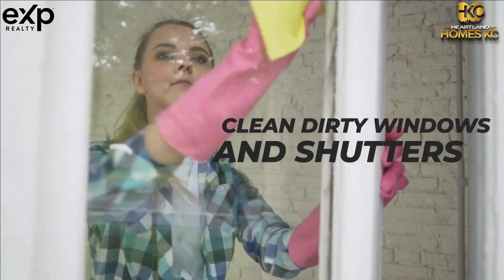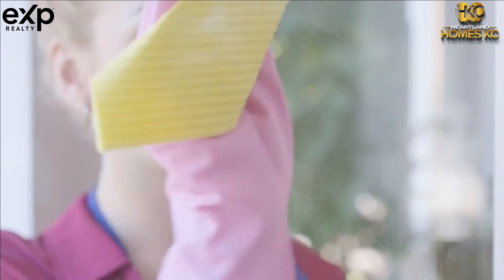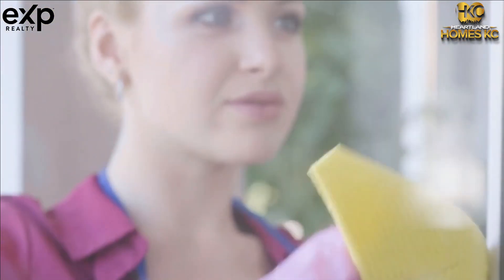3. Clean the dirty windows and shutters. As a homeowner, you probably don't notice how the exterior windows or shutters look from the outside. But as potential buyers or someone passing by, they can take notice. Dirty windows can make a home's front exterior look old and unkept. Always take the time to clean them to get the extra added gleam to your home.